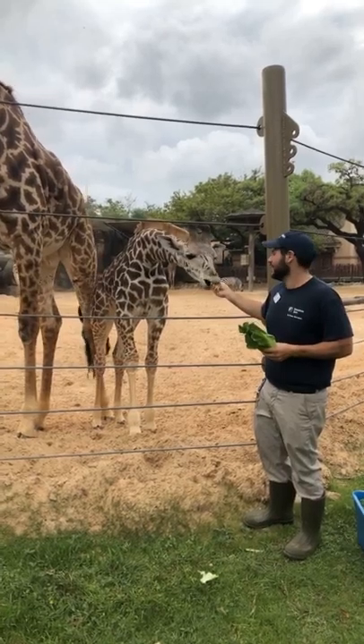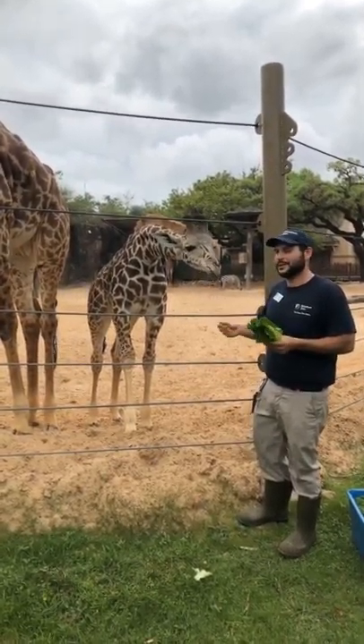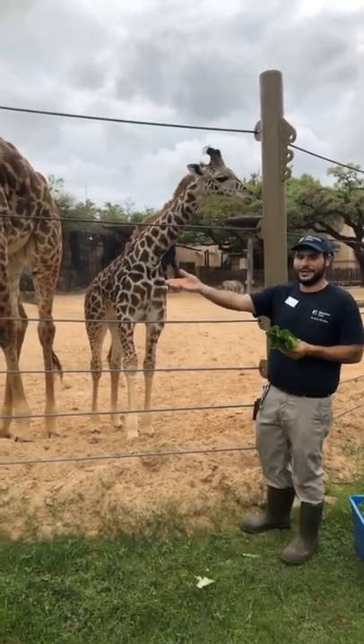This is Bobby. He's our little baby giraffe, and he is almost six months old. And next to him is Joshua with Heather.